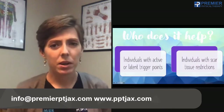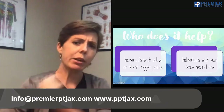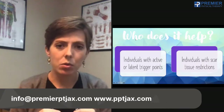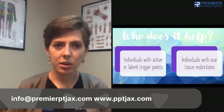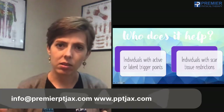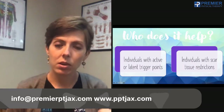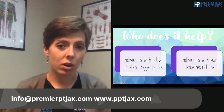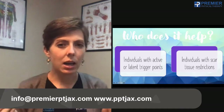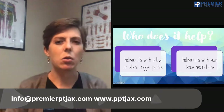Now, who does it help? This isn't something where you just stick a needle in and it gets better — it's not that simple. There's a lot of nuance and dry needling is not a catch-all cure for everybody. It's very specific. Dry needling is used for individuals with active or latent trigger points — which we'll talk about — or for individuals with scar tissue restrictions. Those are the two main categories, though there are nuances and other individuals who do benefit.